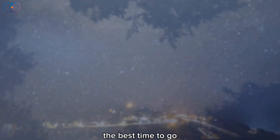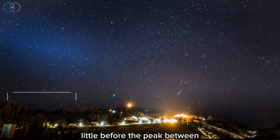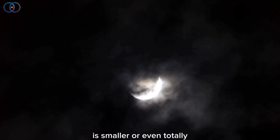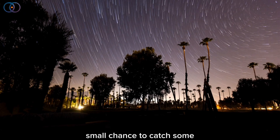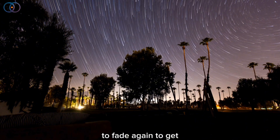So what should you do? The best time to go meteor hunting is actually a little before the peak, between July 18th and July 28th. During that window the moon is smaller or even totally gone, which means the sky is darker, and you'll have a better chance of seeing more meteors. There's also a small chance to catch some after the peak, around August 16th, when the moon starts to fade again.